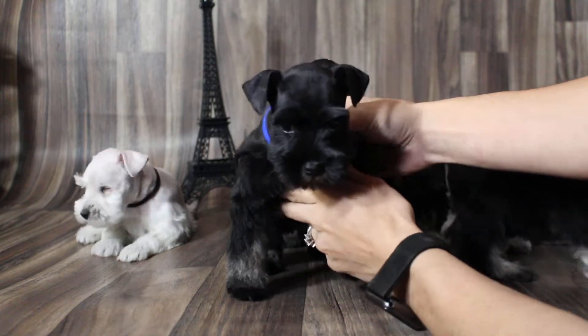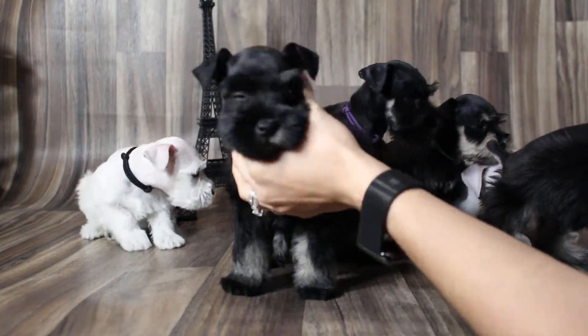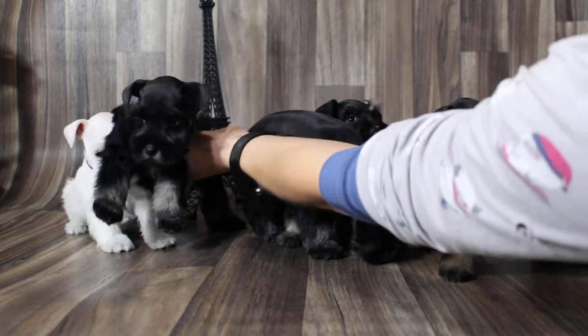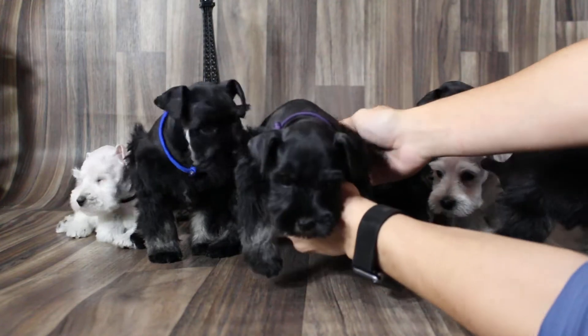This is blue color, black and silver boy. This is purple color, black and silver girl.